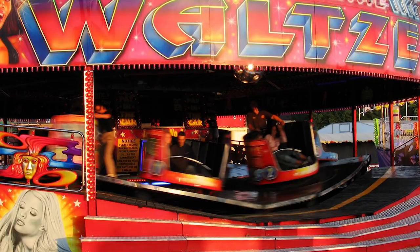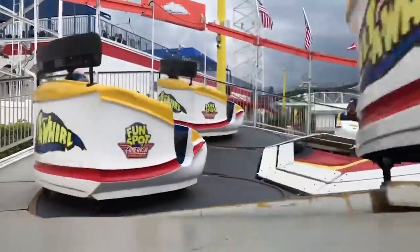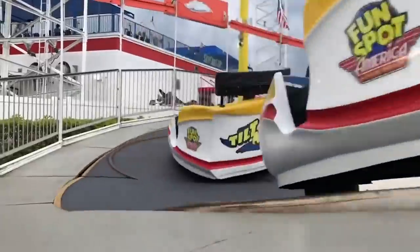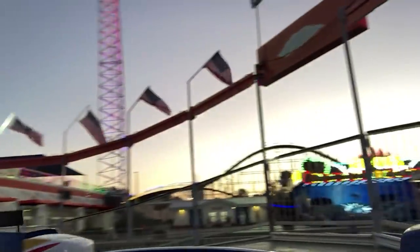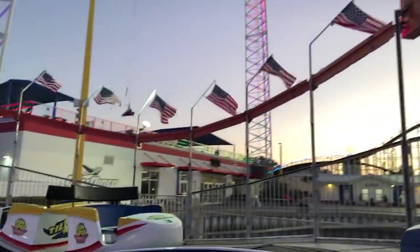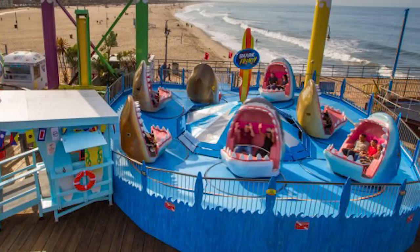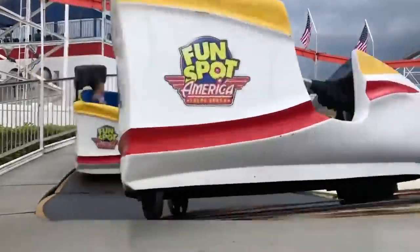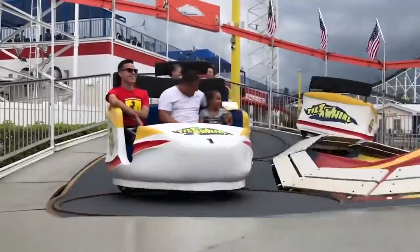Moving on to the competition for the Tilt-A-Whirl: we have the Larson Tilt-A-Whirl. When Sellner was sold to Larson in 2011, this was created. These new Tilt-A-Whirls have any car design the park requests, though the most popular is the Waltzer-like gondolas introduced by Sellner in 2003. Larson also added locking lap bars — which sadly reduced the number of people per car from four adults to three adults, and changed the height requirement to 46 inches to ride alone, or ride with an adult if under 46.